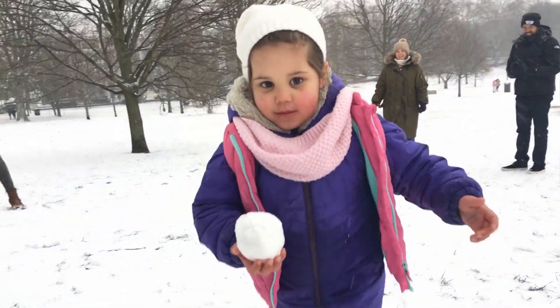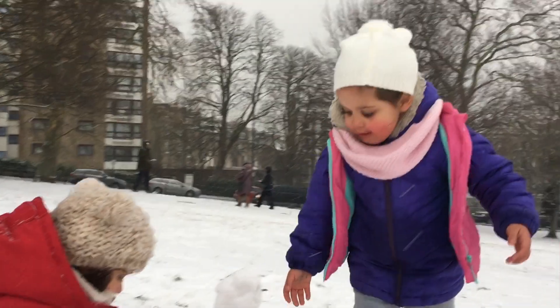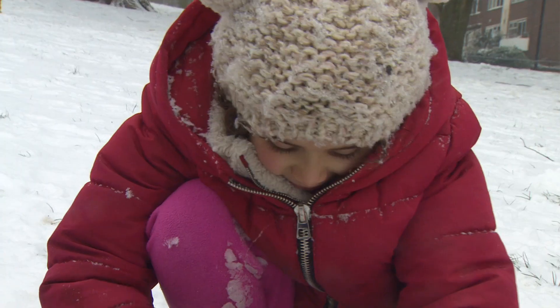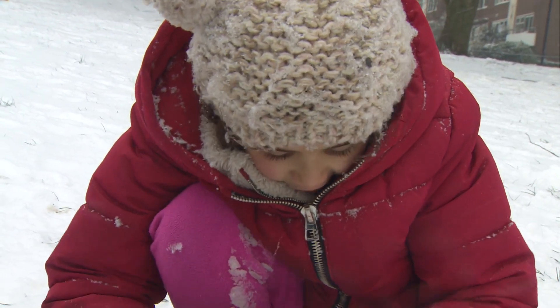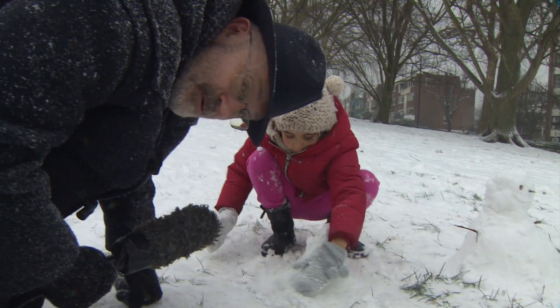What do these snowball engineers make of it on Primrose Hill? What's the problem with the snow? It's too soft. It doesn't stick? No.